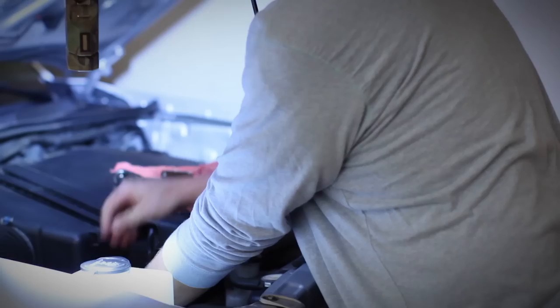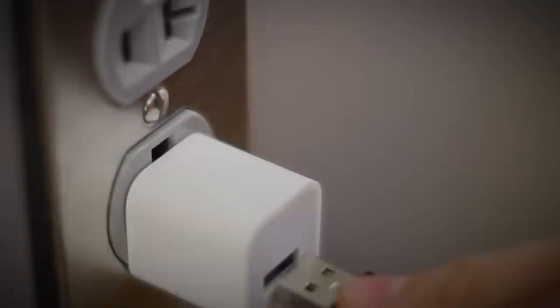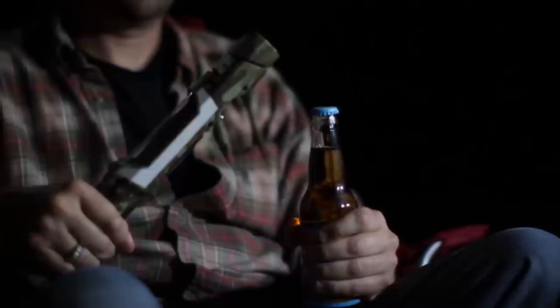Never worry about batteries again. The included USB cable gives you numerous options for convenient charging. The MightyLight Stick Light's built-in bottle opener helps you enjoy a job well done.